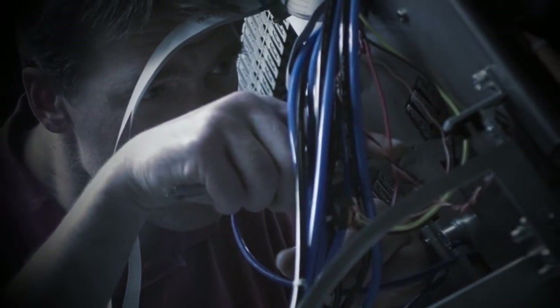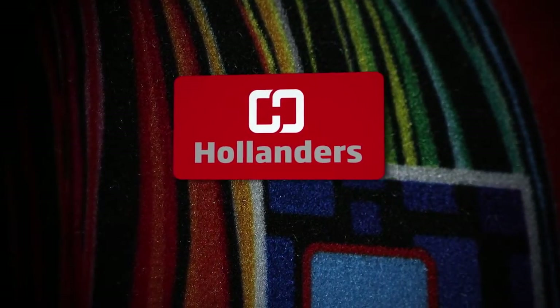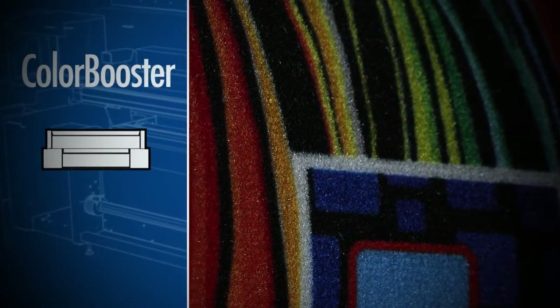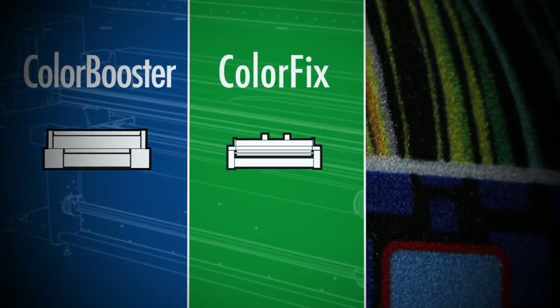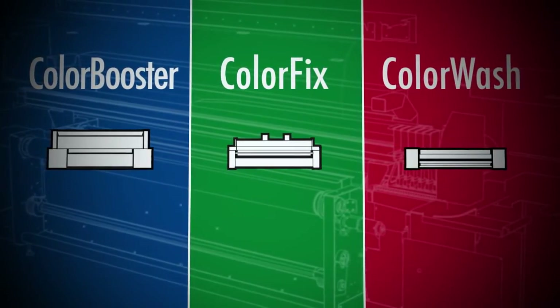Instead of simply adapting an existing printer to also print on textile, Hollander's designed its products specifically with textile in mind. At the heart of the production workflow is the ColorBooster Digital Textile Printer, accompanied by the ColorFix Infrared Fixation Unit and the ColorWash Roll-to-Roll Washing System — all made to measure for a seamless operation.